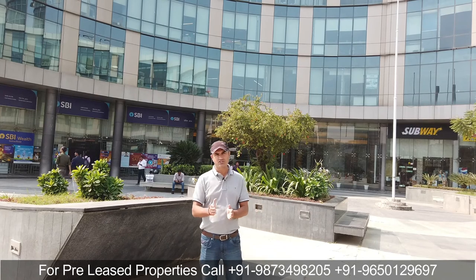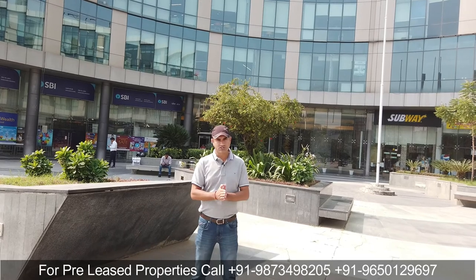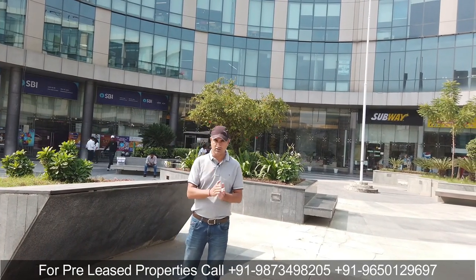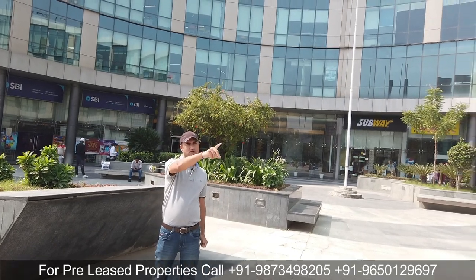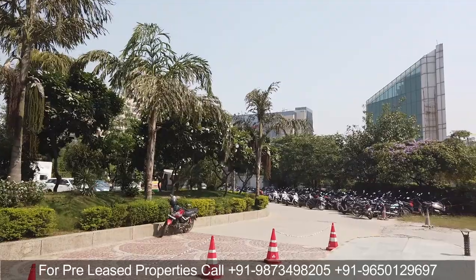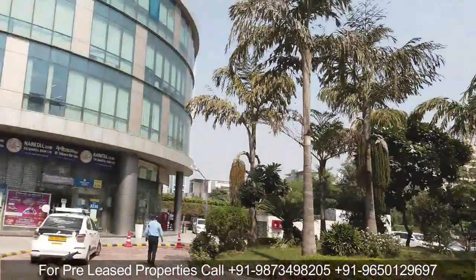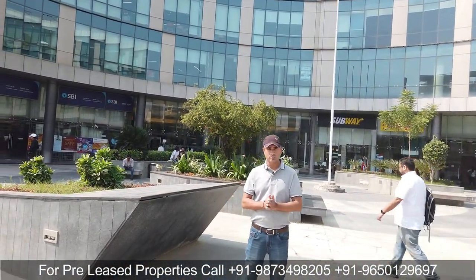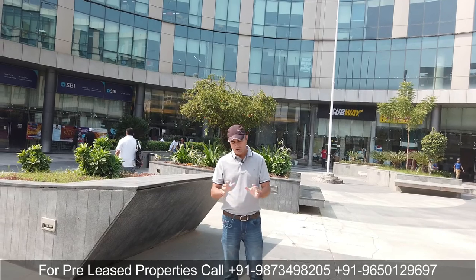It is a 24x7 working building with major tenants in the area, showing 80 to 90 percent occupancy. The main Sohna Road is located here, and you can see how the entrance is situated. The traffic, which was a big problem on Sohna Road, has majorly been sorted out, so tenants have started to look here.